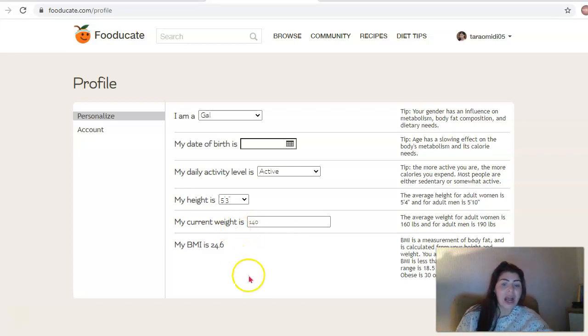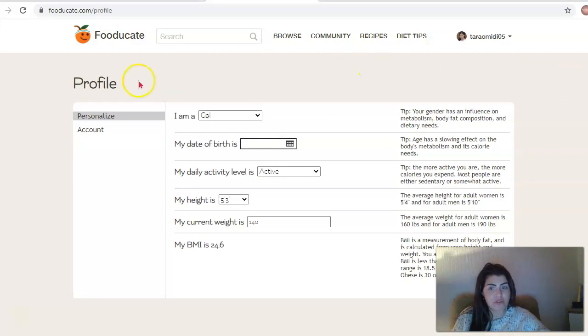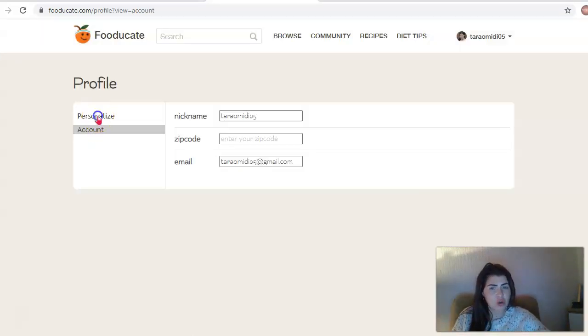Then it shows you your BMI. It will tell you all about your BMI - your body fat is calculated from your height and your weight. You are underweight if your BMI is less than 18.5, normal weight is around 18.5 to 25, overweight is 25 to 30, and obese is 30 or greater. Although it sounds a bit negative, it's just always good to know so you can do something about it.